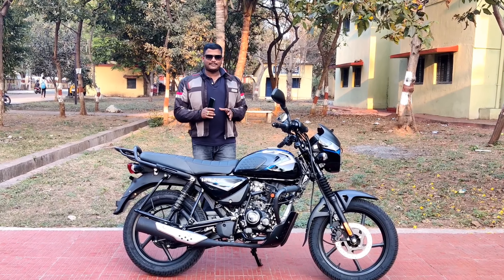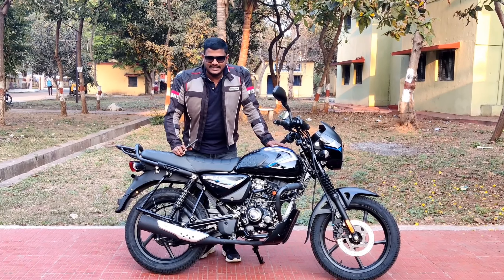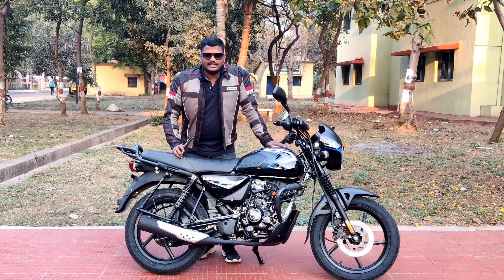Hi friends, welcome to Nilo Arts Automobile Eros. I'm going to talk about Bajaj CT 125X, which is a utility vehicle.